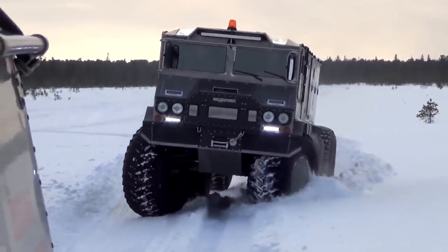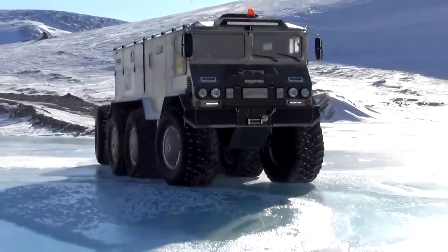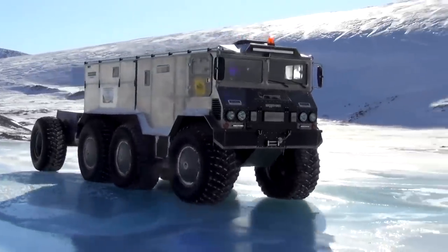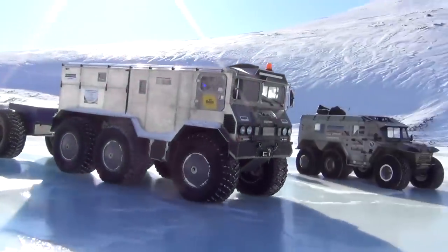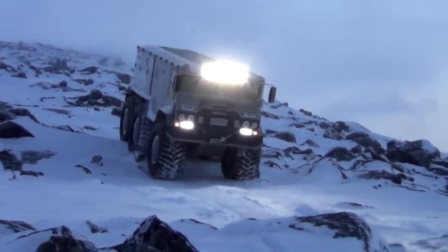It has a light and solid bodywork made of aluminum and a 150-horsepower Cummins 2.8 ISF engine. Taiga, snow roads, mountains, tundra, ice, and open water — the BURLAK has proven that it can cross all barriers, the factory says about the vehicle.